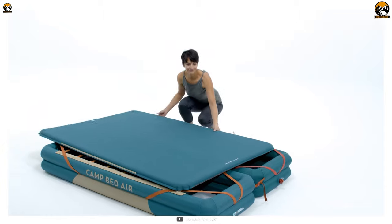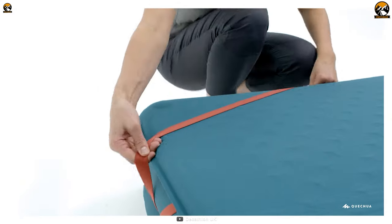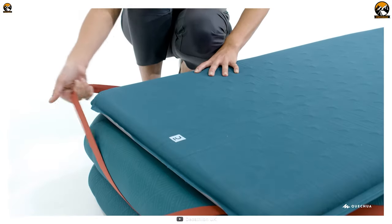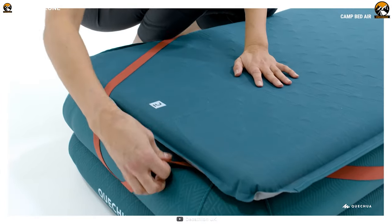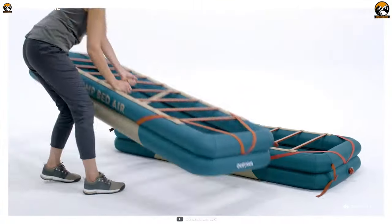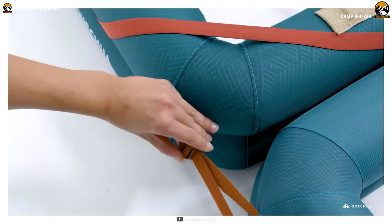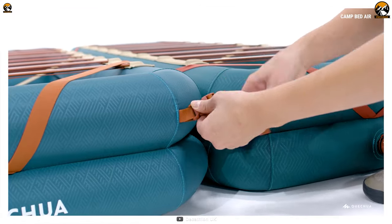This 70-centimeter bed base from Decathlon can be combined with any mattress you choose. In addition, it has straps to ensure the mattress doesn't move while you're sleeping. If one isn't enough for you, you can easily combine two camp bed air units and secure them with the provided belt.